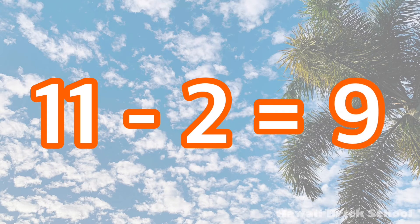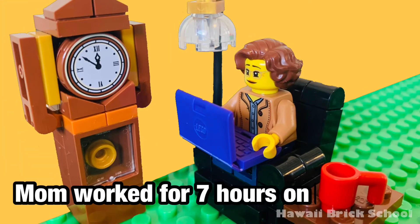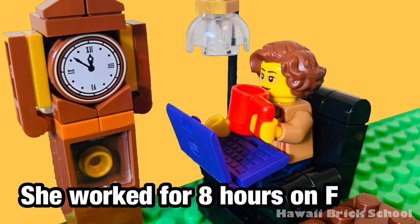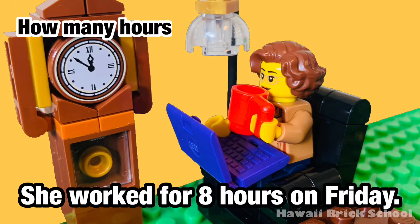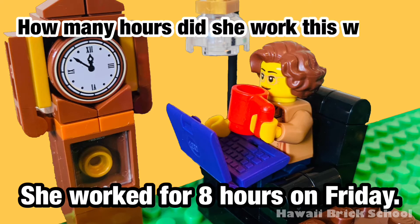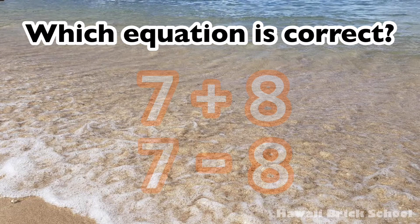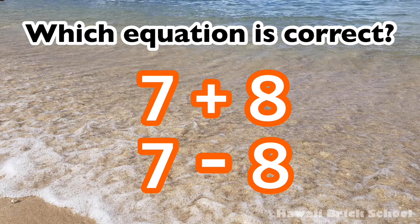11 minus 2 is 9. Mom worked for 7 hours on Monday. She worked for 8 hours on Friday. How many hours did she work this week? Which equation is correct — 7 plus 8, or 7 minus 8?